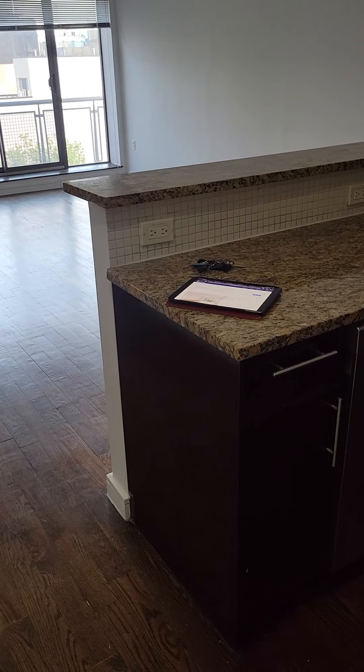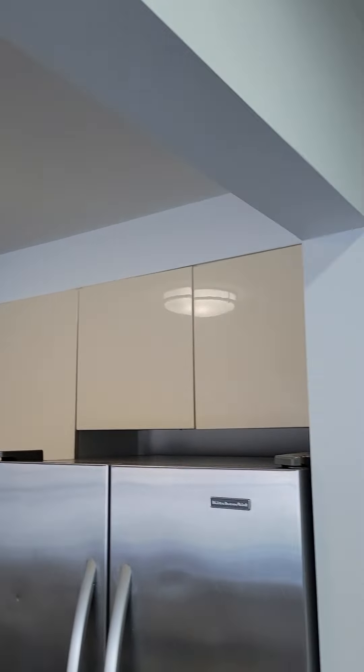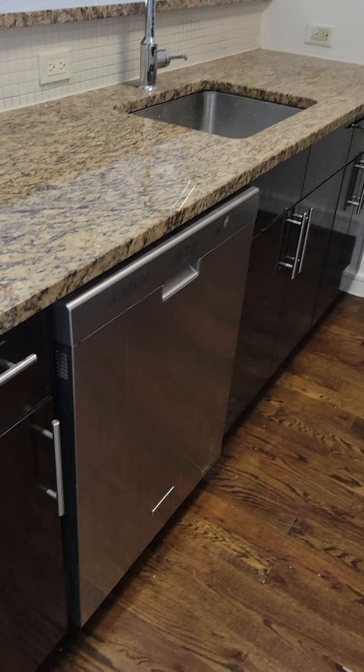When you enter, you enter the kitchen area right here. Beautiful countertop, stainless steel appliances. They're doing some work in the apartment, so pardon the mess. Dishwasher.